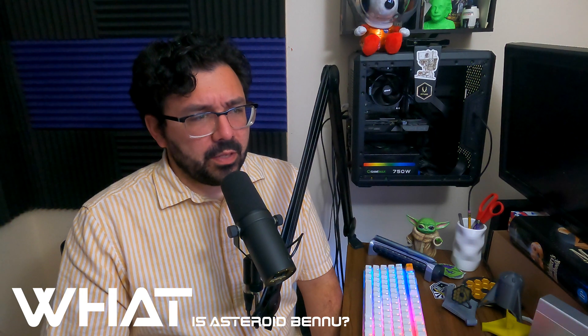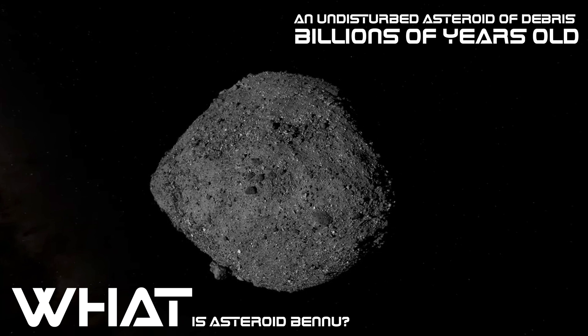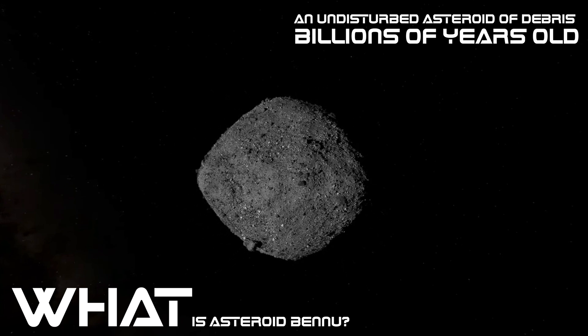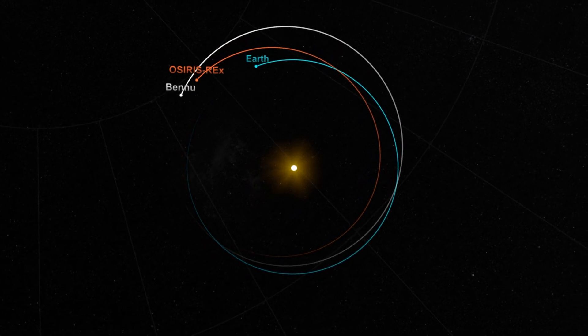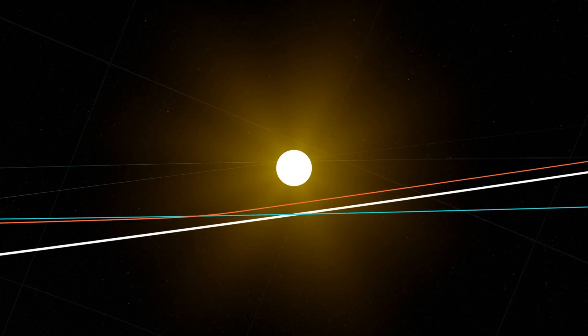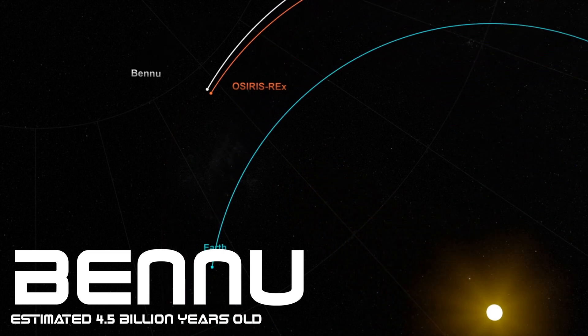What is Asteroid Bennu, and why would we go to this rock in the middle of our solar system? The first big reason is that it's very, very old — so old that it's probably been mostly undisturbed, other than natural events like heating up and cooling down of the surface over time, for billions of years. It also has carbon, and scientists believe it was formed in the first 10 million years of our solar system's history, over 4.5 billion years ago. There's a little something called the Yarkovsky effect, which we talked about back in 2016 when this mission first started.